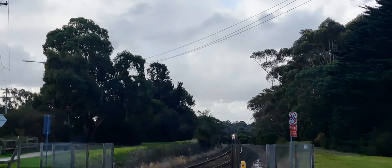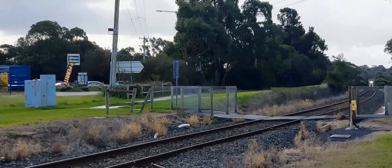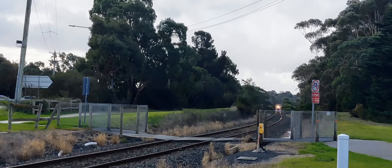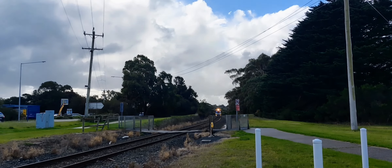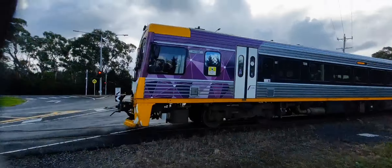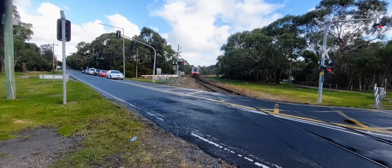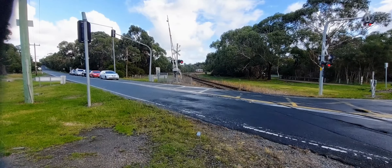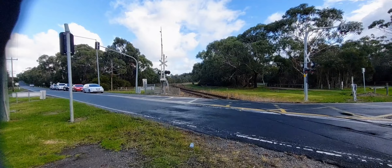Bit of motors over there - he's motoring! Not hanging around at all. Next stop for him will be Bittern station. Alright, let's head around to the next crossing and see what we can get next.